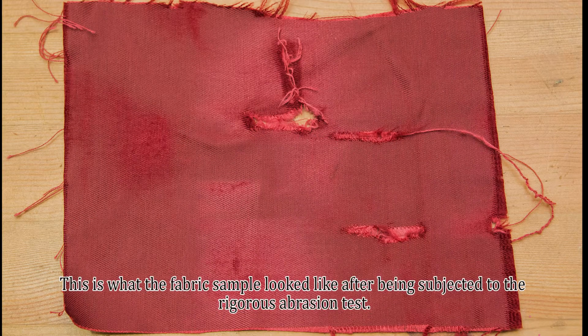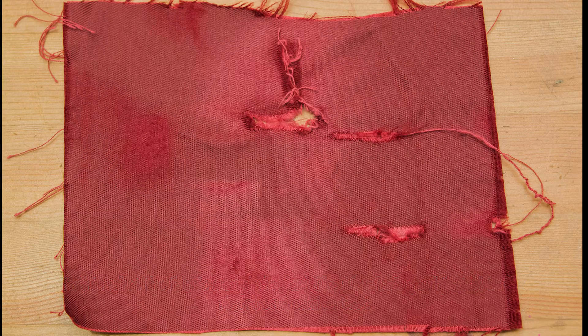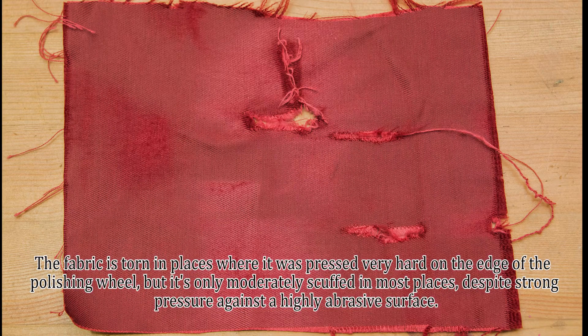This is what the fabric sample looked like after being subjected to the rigorous abrasion test. The fabric is torn in places where it was pressed very hard on the edge of the polishing wheel, but it's only moderately scuffed in most places, despite strong pressure against a highly abrasive surface.